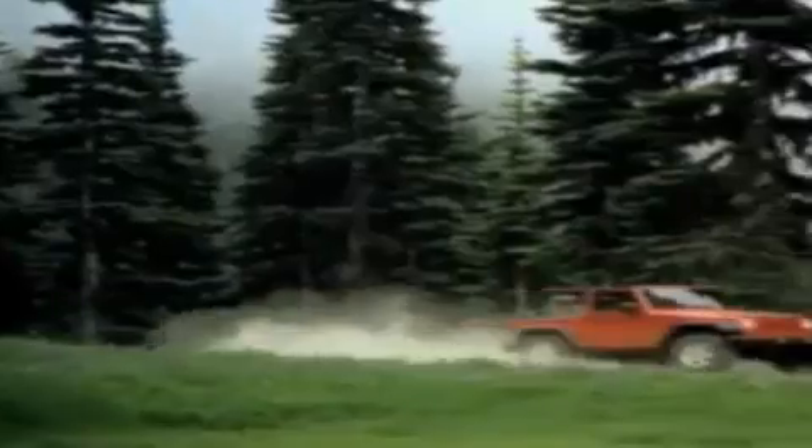We've got your Ram Tough trucks. If you want a Wrangler, we've rounded them all up. We're so big we've got over 30 Dodge Challengers. We've got 0% financing, or get huge immediate rebates.